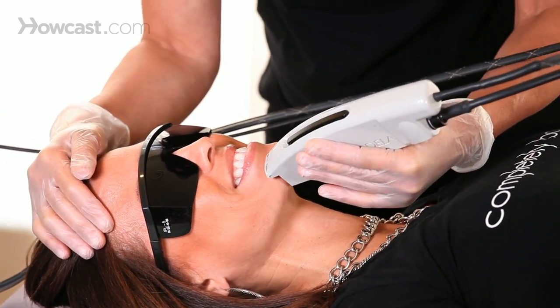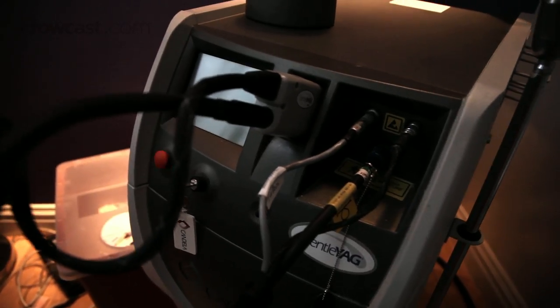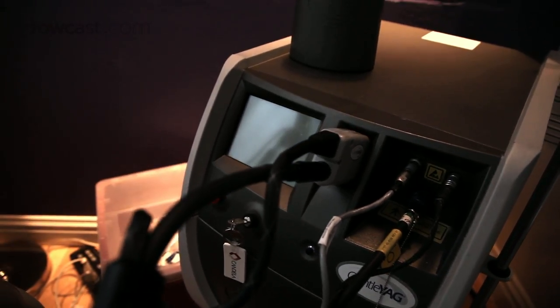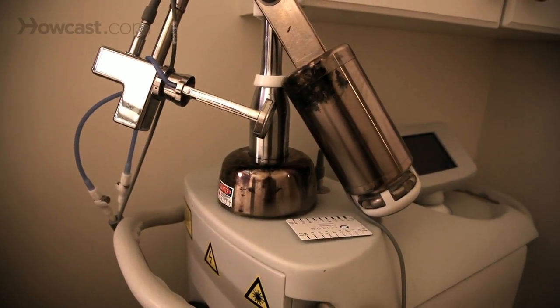There are a couple of types of lasers out there, but looking at the two major types: there is the YAG, which treats dark skin or if you have a little bit of a tan, and then there's the Alexandrite, which treats lighter skin and medium tone. There's also something called the BBL, which is Intense Pulse Light, and it treats very fine hair. So I always say look for a place that has all the different types of lasers.